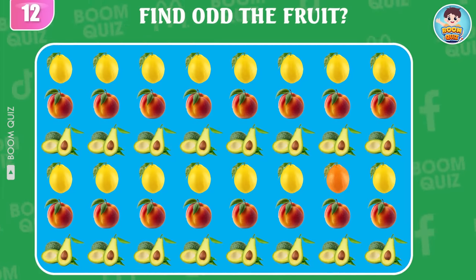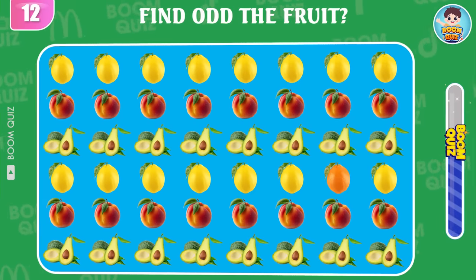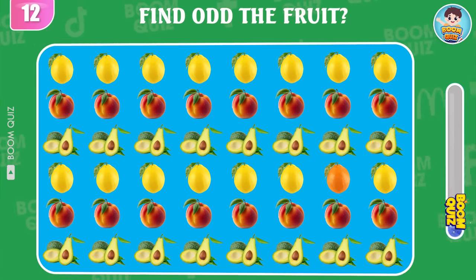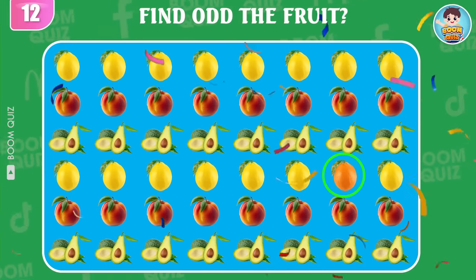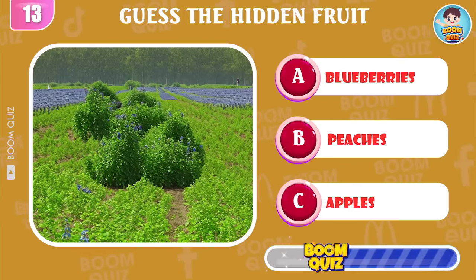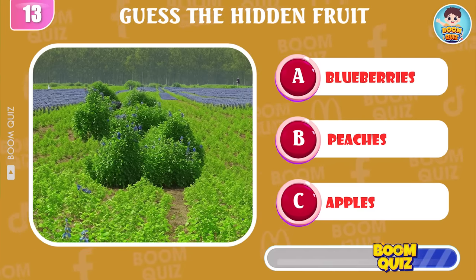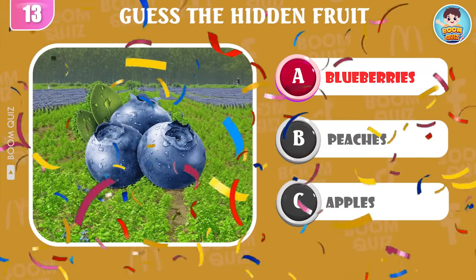Round 12, find the odd fruit. Round 13, what kind of fruit is this? Do you know? It's blueberries.